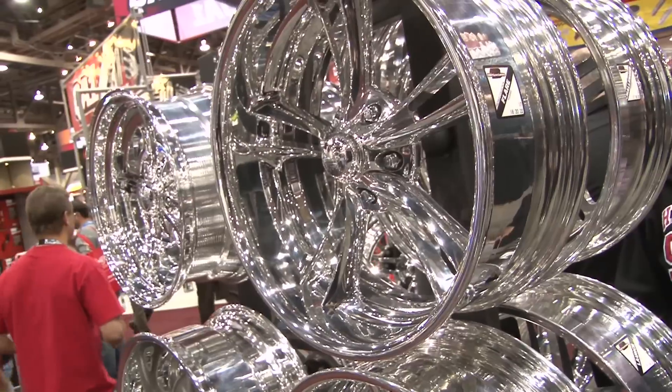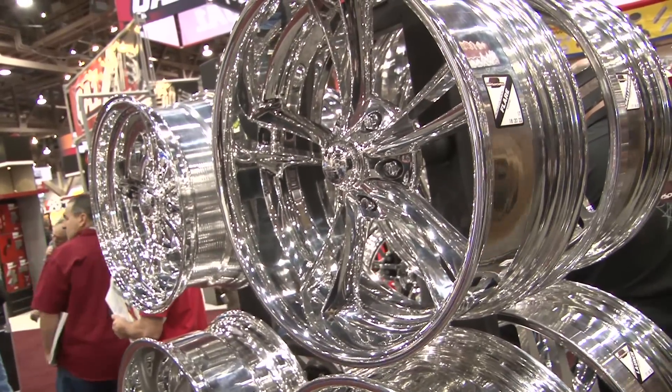You guys kind of cater to everyone when it comes to wheels — you do street, strip. Tell me a little bit about the different types.